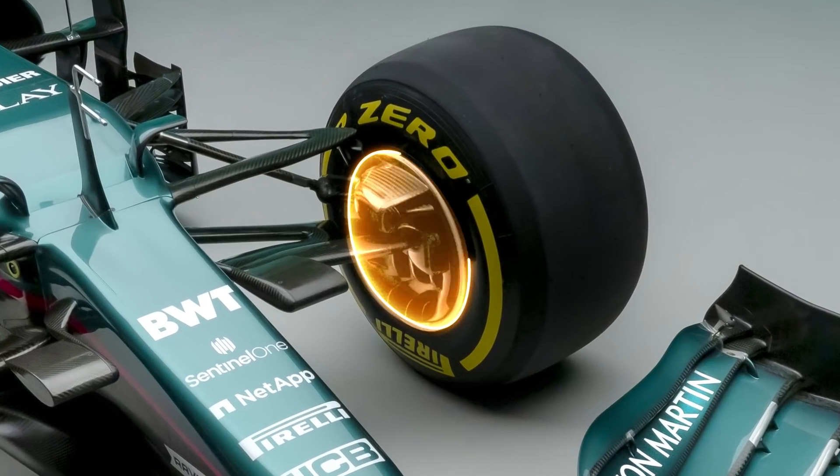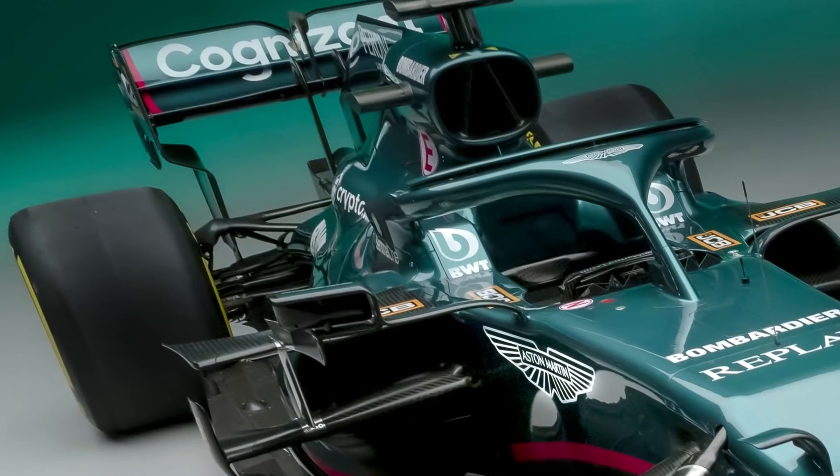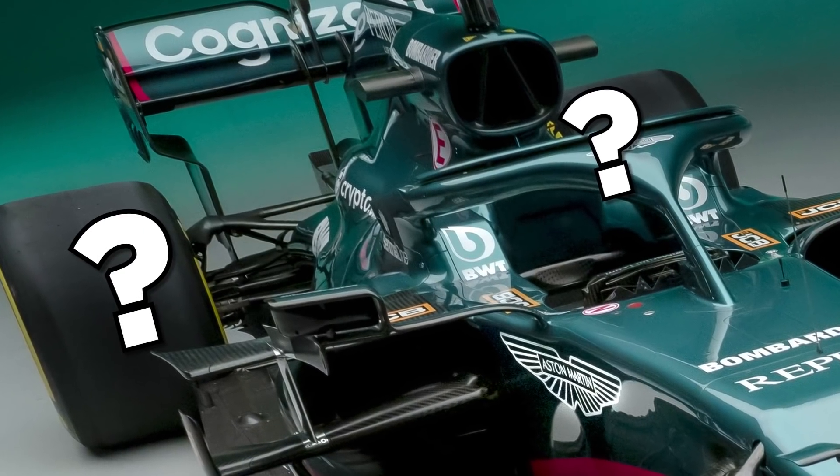The front brake ducts also remain in much the same specification as last year, although it's somewhat hard to make those out at the rear at this current time.